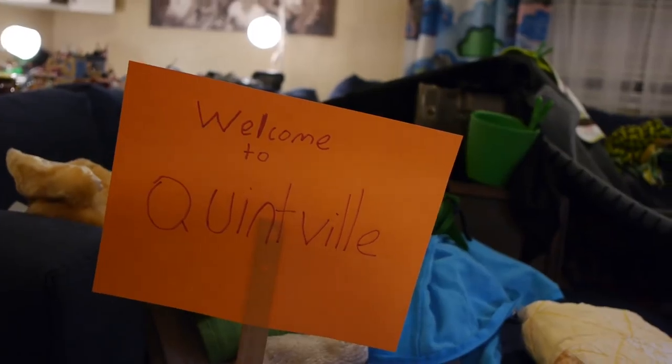Welcome to Quintville! Have you ever had a time where the weather's bad and you can't go outside and play? Well, I know a good thing to do.